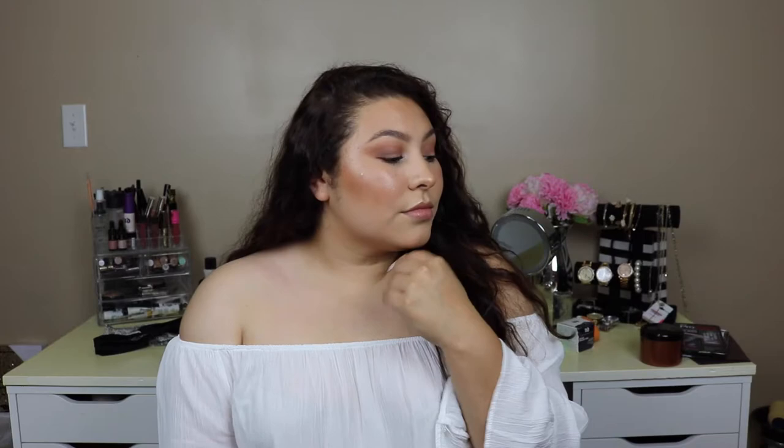Hey guys, welcome back to my channel. This is the look that I filmed today — give it a thumbs up, comment down below, and subscribe if you want to see how I created this look. Then just keep watching.